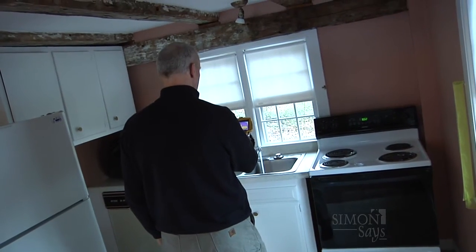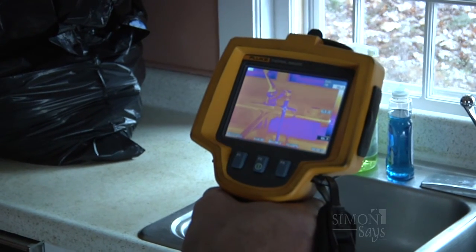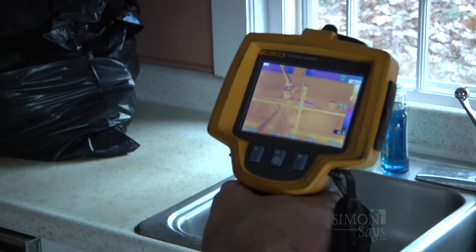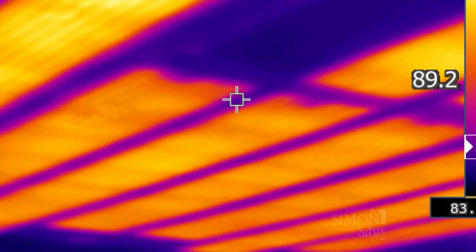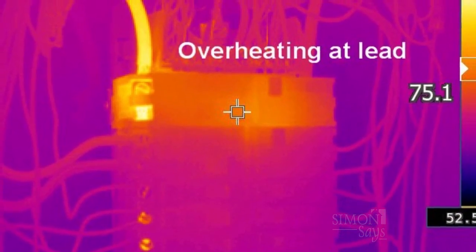As a homeowner, you can call Jeff at Inspect It First and he can help figure out issues you may have suspicions about. We can validate whether or not you have a leaking pipe, a flashing leak, or if your heating system's not working well — we can validate that through the use of the camera. This really is technology that takes homeowners to the next level. The reason I got into thermography is to give my clients the extra service they need to make an intelligent, informed decision on a property they're buying or selling.